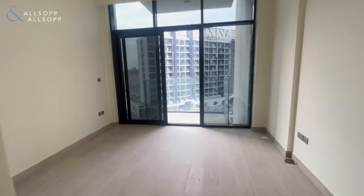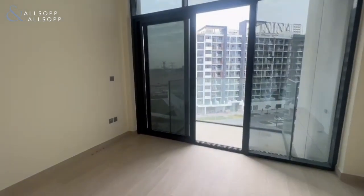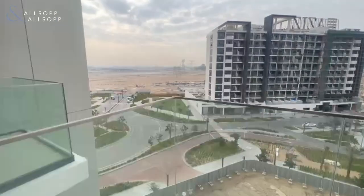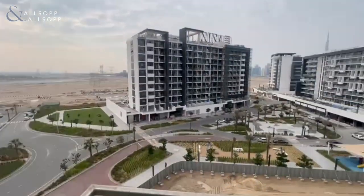This apartment comes with its own balcony which overlooks the park area, and will be a two minute walk from the lagoon once it's completed.